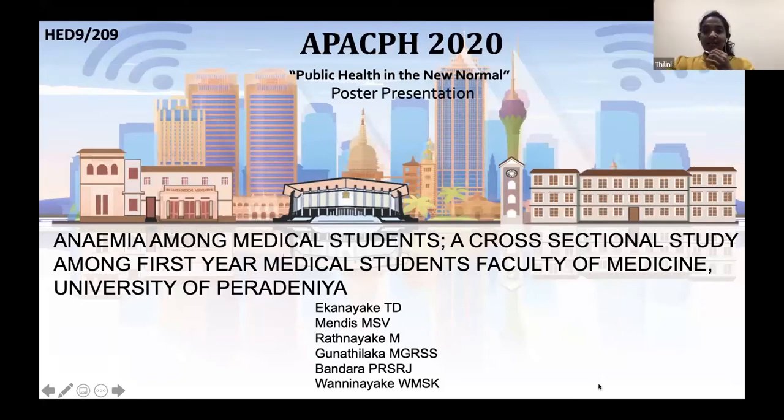I'm Thilini Ekanaika. My presentation is Anemia Among Medical Students, a cross-sectional study among first-year medical students in Faculty of Medicine, University of Peradenia.